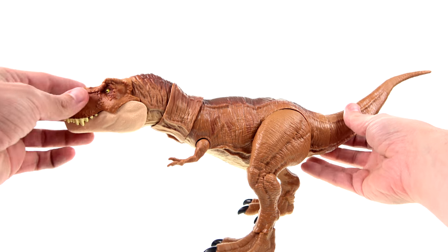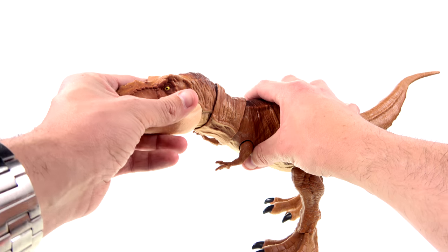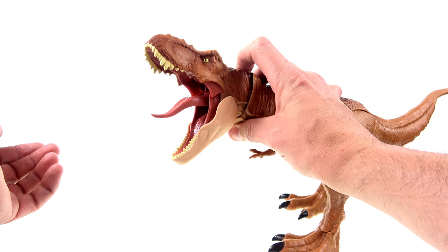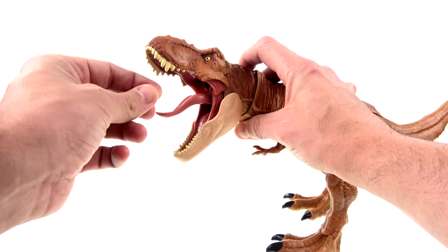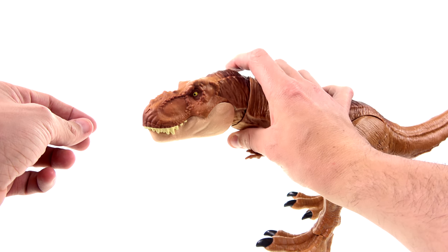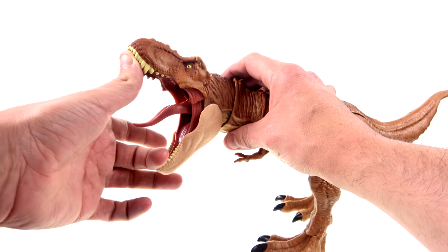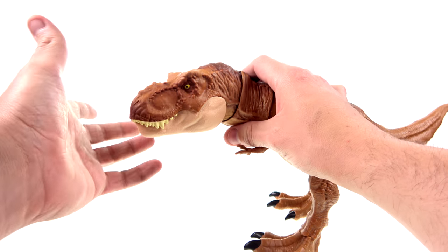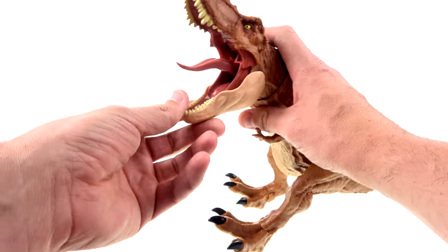This is the extreme chomping action T-Rex, so there's a button right here that when you push it, opens the mouth. There's a tail piece made of a slightly softer material. I kind of wish there was a way to lock the mouth open just to create that iconic Jurassic Park scene, but unfortunately you can't.